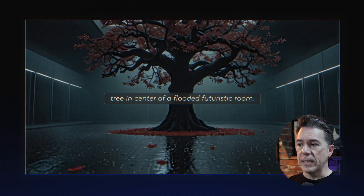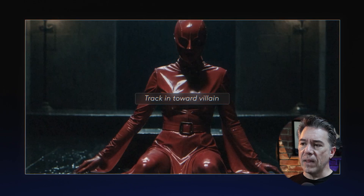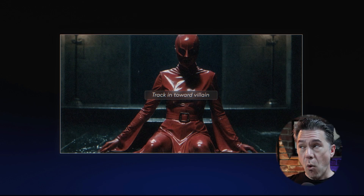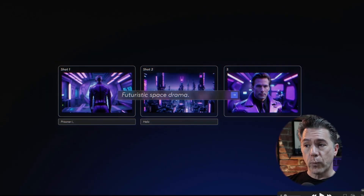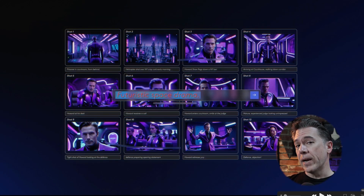The video kicks off with some text-to-video examples — everything looks really good. I noticed that in one shot the prompt calls out 'track in toward villain,' so yes, there are camera controls in LTX Studio. From there it moves into a shot-to-shot panel where we get three shots when we prompt 'futuristic space drama,' and things get pretty interesting as it continues generating and we end up with 12 shots.